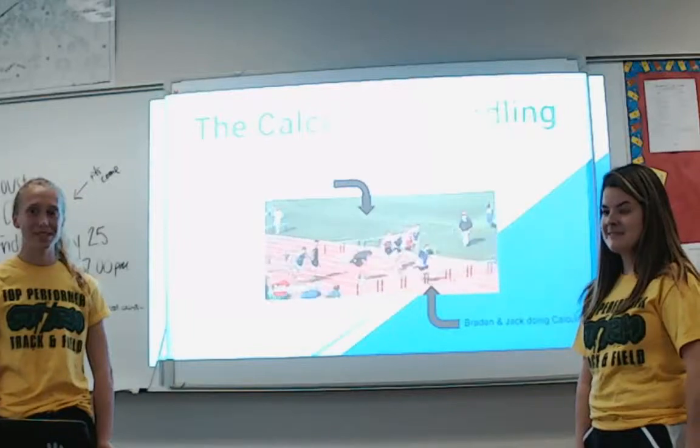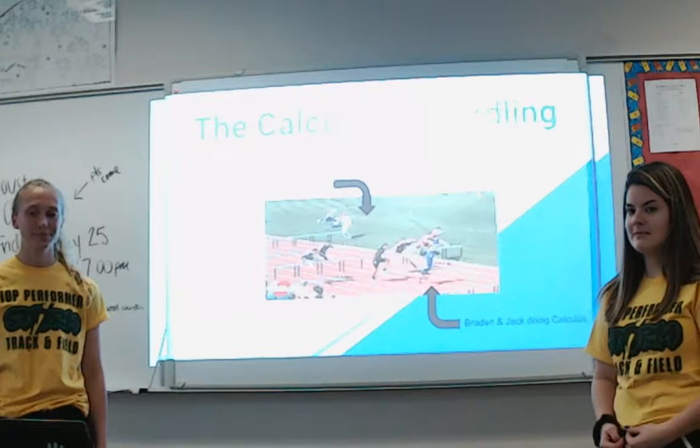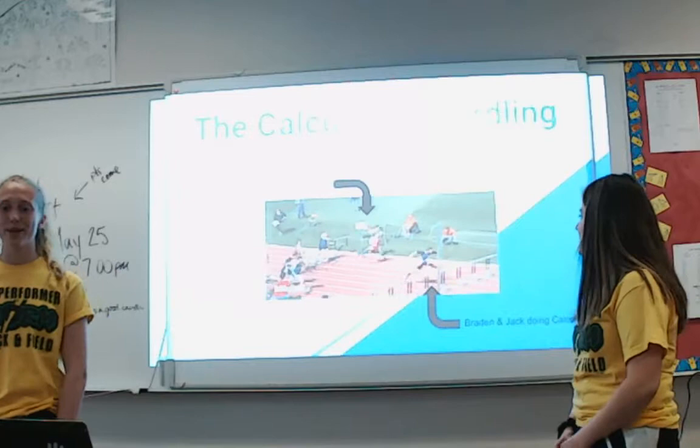We are back for our second presentation today, and it's about hurdling. I'm Maggie, and I'm Michaela, and we are doing Calculus in Hurdling.